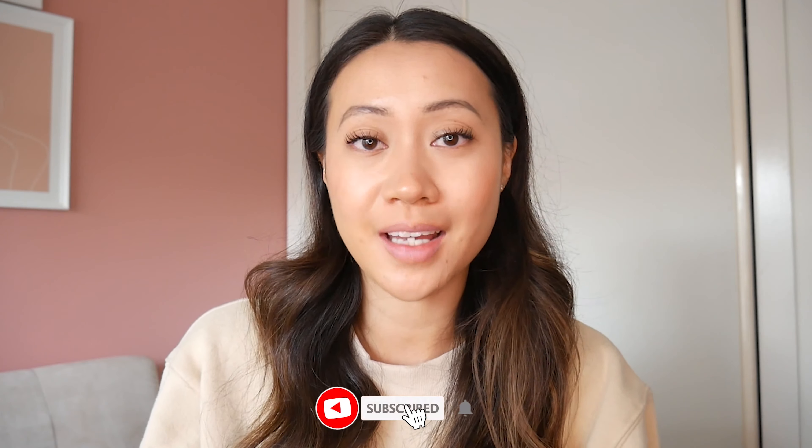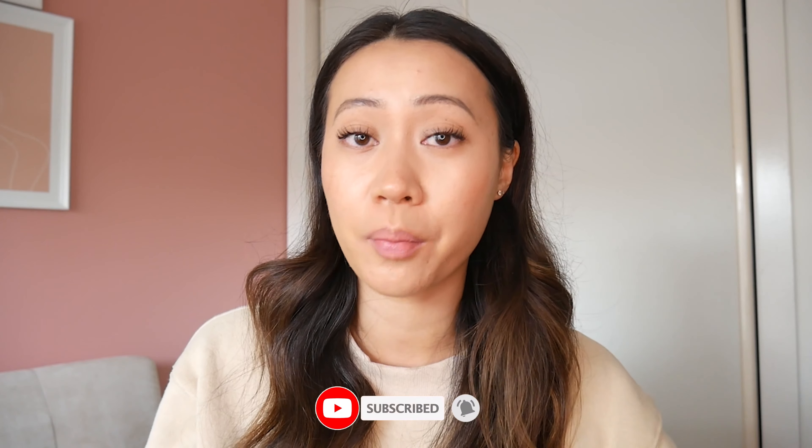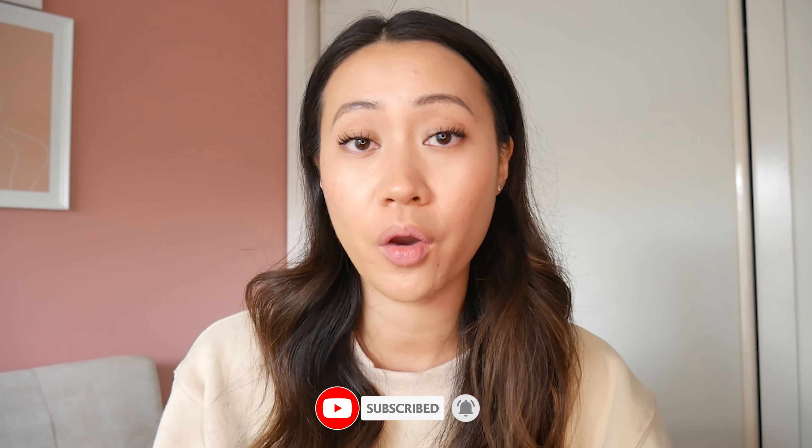Hope you guys enjoyed this video about peptides. As always, we've left the links to all the products we mentioned in the description box below. Don't forget to subscribe and we'll see you in the next video.